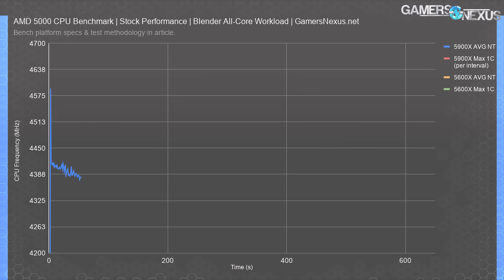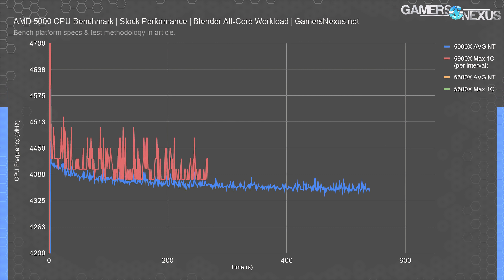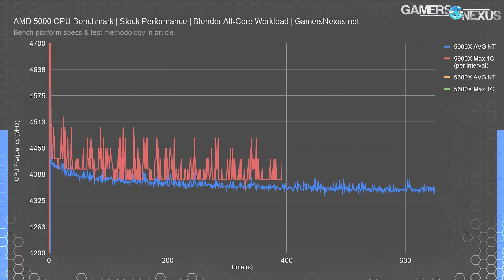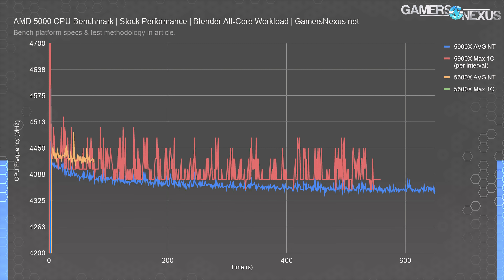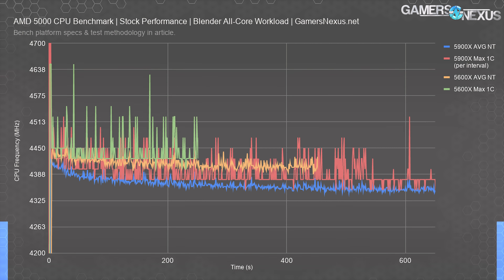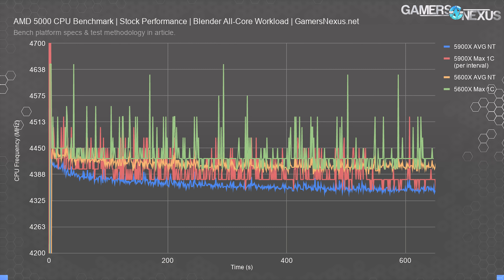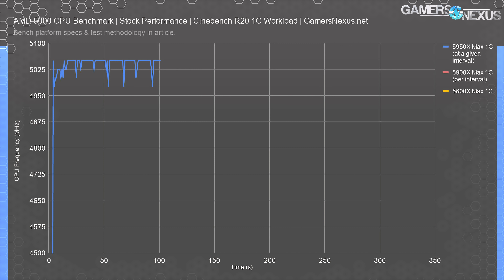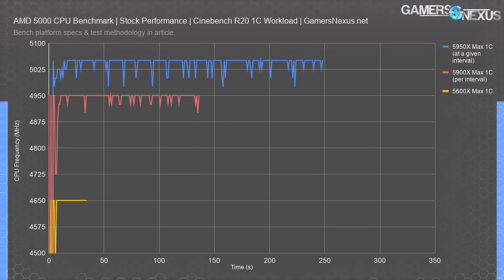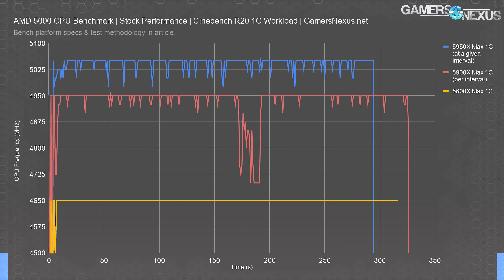We'll start by validating frequency, important for understanding the processor's performance. Looking at all-core load and frequency decay over time, the R9 5900X decayed over 600 seconds and rested around 4,350 MHz, with maximum single-core per interval at 4,400–4,500 MHz. The R5 5600X ran higher clocks at about 4,400 MHz, boosting upward of 4,600 MHz throughout the test. In Cinebench 1T single-core boosting, the 5600X ran about 4,650 MHz — higher load frequency, lower single-core frequency than its neighboring parts.